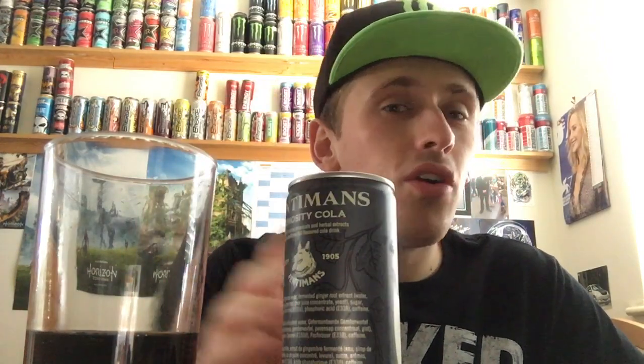Nothing special, just cheap cola again. They make the packaging all nice, they've been going since 1905, it's botanically brewed, full flavor, herbal extracts — and it's nothing special, just tastes like cheap cola. It's all marketing. If you're going to buy this — it looks like a two pound fifty can of cola — I'd rather have a can of Coke.